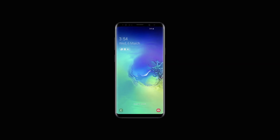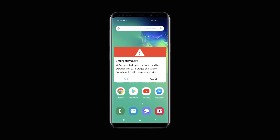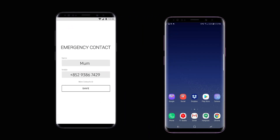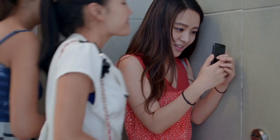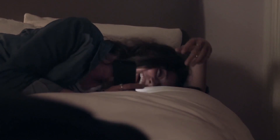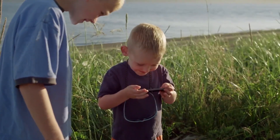If early warning signs are detected, you will receive an alert, offering to call emergency services, whilst alerting your pre-set emergency contact. So, for the first time, potentially fatal strokes can be detected early, by simply using your phone as you normally would.